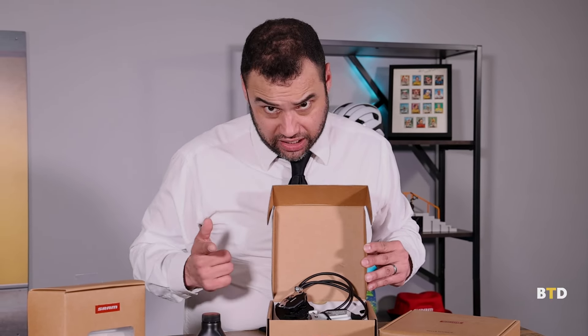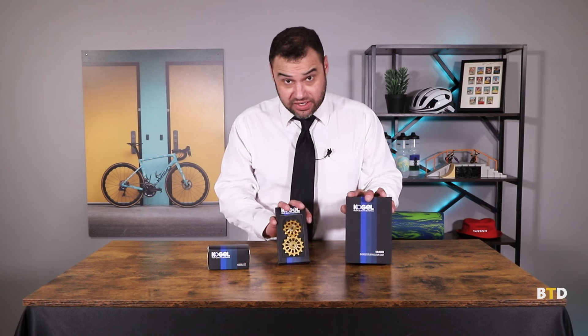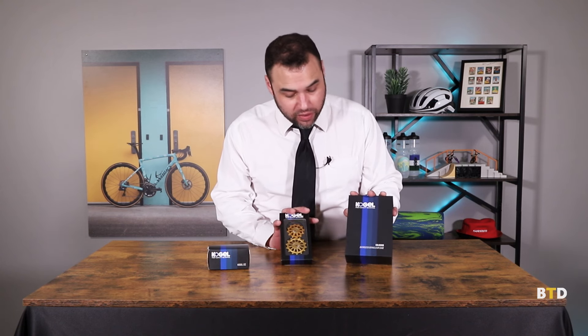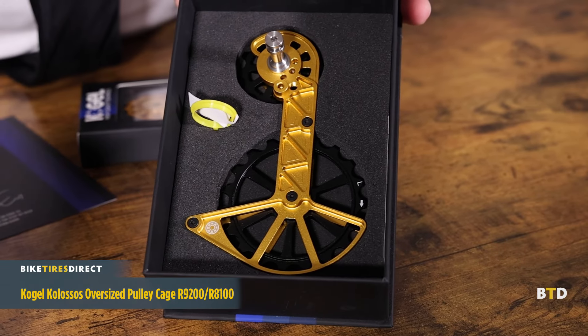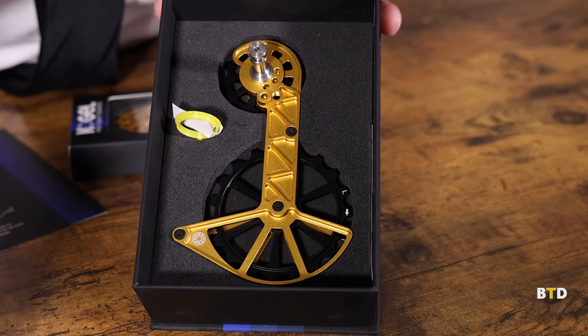Next, we have a brand new line for us — Kogel High Quality Bearings. These are really fabulous high-end ceramic bearing parts and they come in a beautiful color. The first thing you notice is that stunning gold motif. If you have a colorway on your bike that this would pop with, that's a selling point in itself. These are really gorgeous pieces.